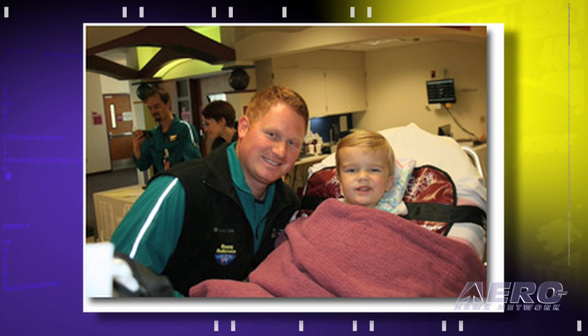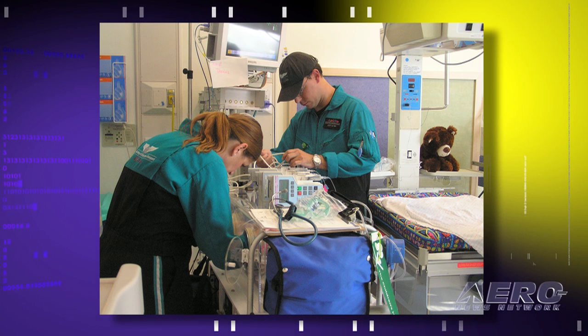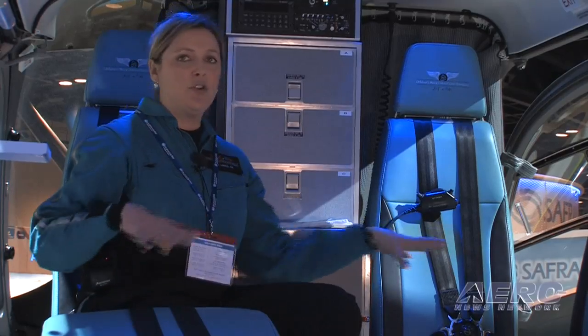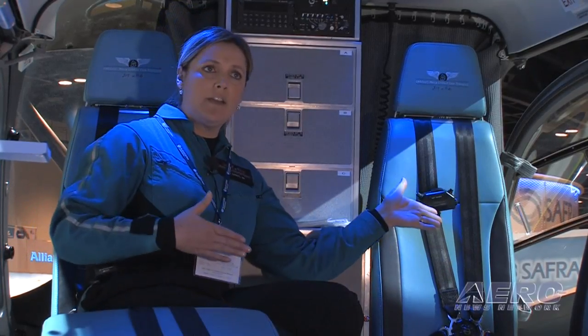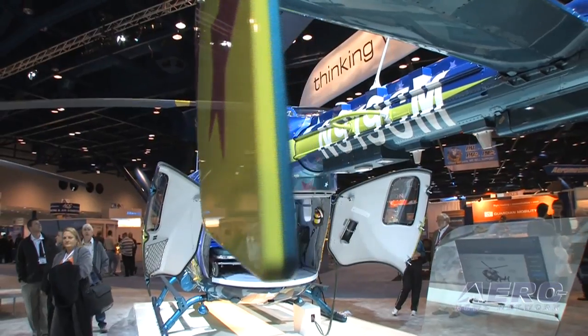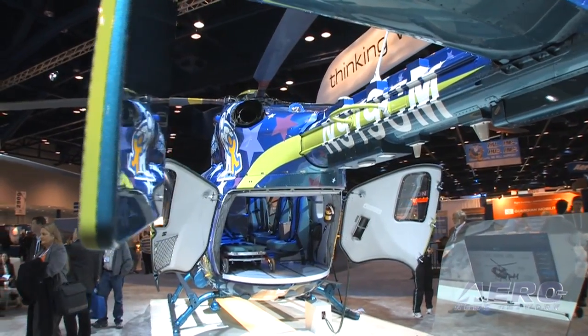We meet people at the worst time in their life. And when they see this operation and they see how smoothly it works, they're very comforted by that. We can transport two pediatric patients if we need to. What happens for that is the back chair pops out and this chair slides up, so the two medical crew would sit towards the front of the aircraft in the aft-facing seats, and then the two stretchers would slide in side by side.